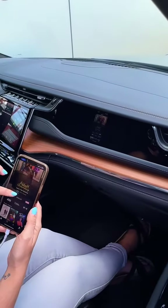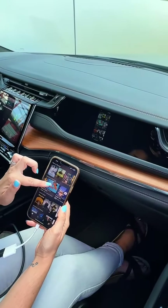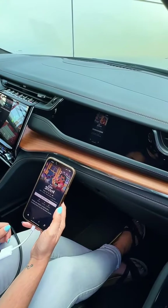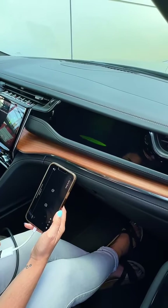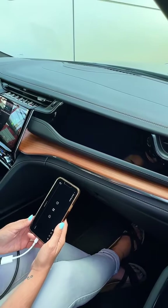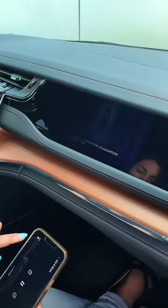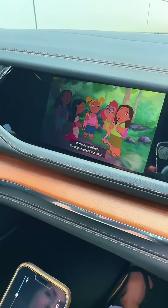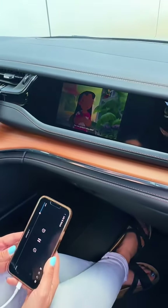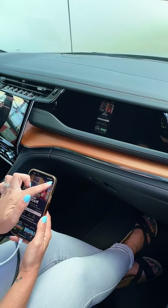After that, you just go into whatever streaming services you want, find the movie that you'd like, hit play, and then it's automatically going to display onto your interactive passenger display. You can adjust any of the settings on your phone. It's easy as that — then you can just sit back, relax, and enjoy your movie.